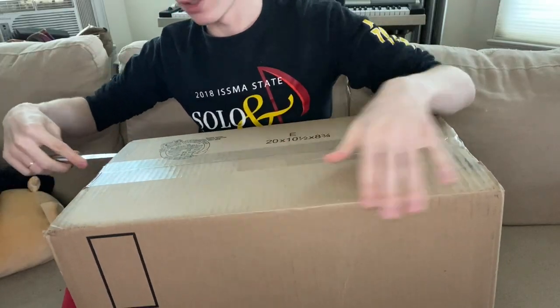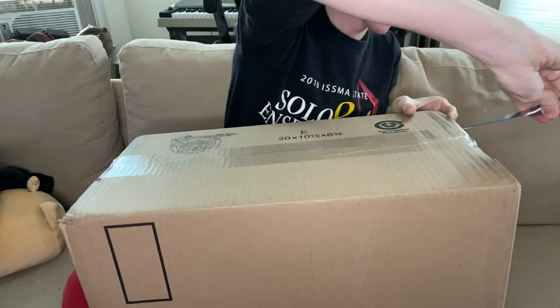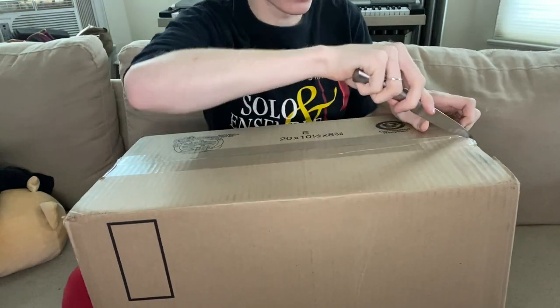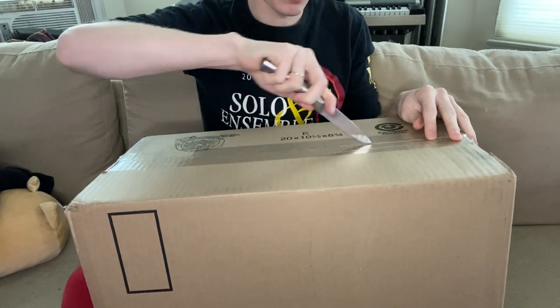I still don't know where my scissors are — for those who watched my Kiara unboxing. Trying to find them so we had to use the dangerous knife. This time I know where the little knife is so it doesn't have to be as big.